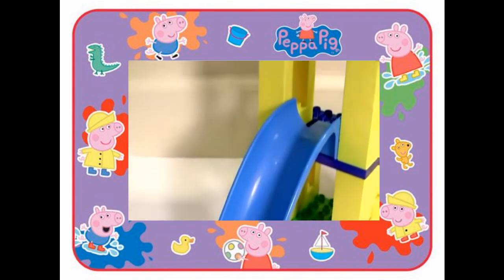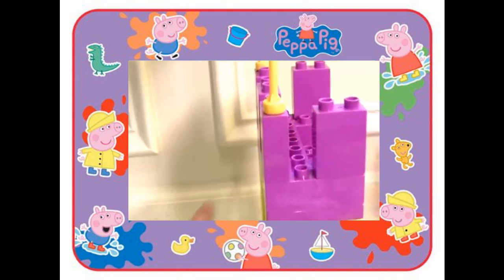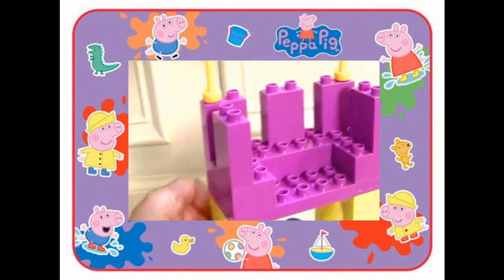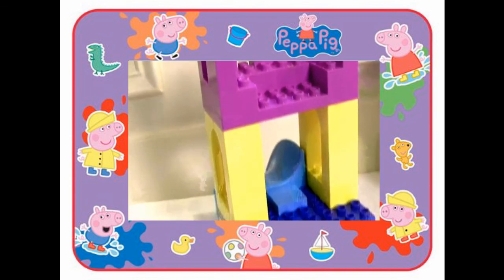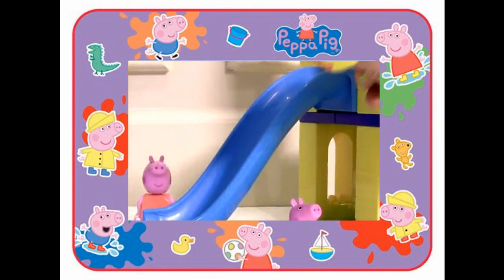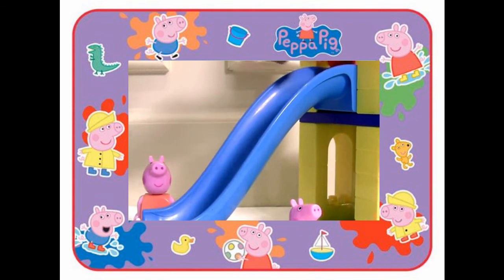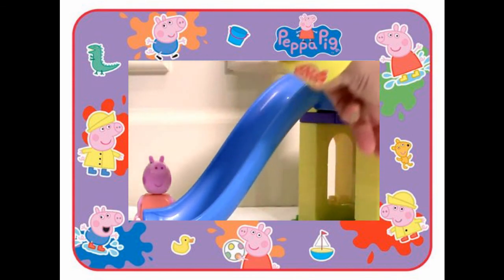Here we just finished building the slide, complete with the Princess from Peppa. So we can go up the steps and down the slide. Up!